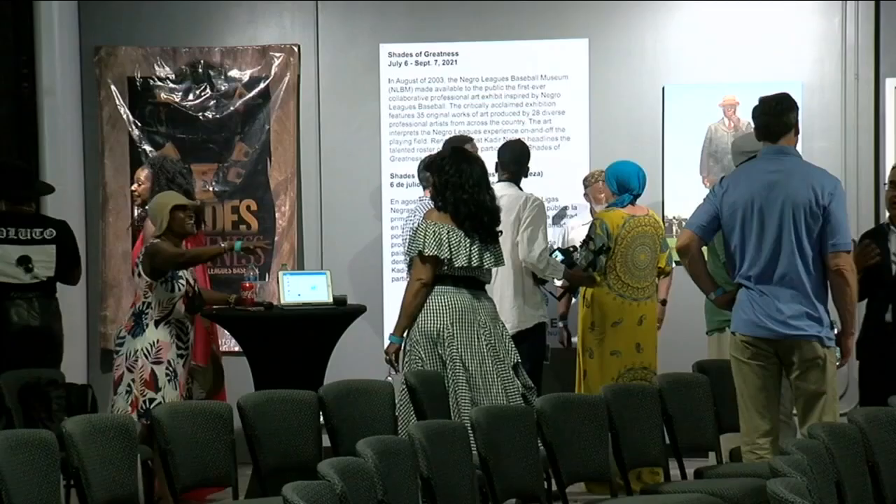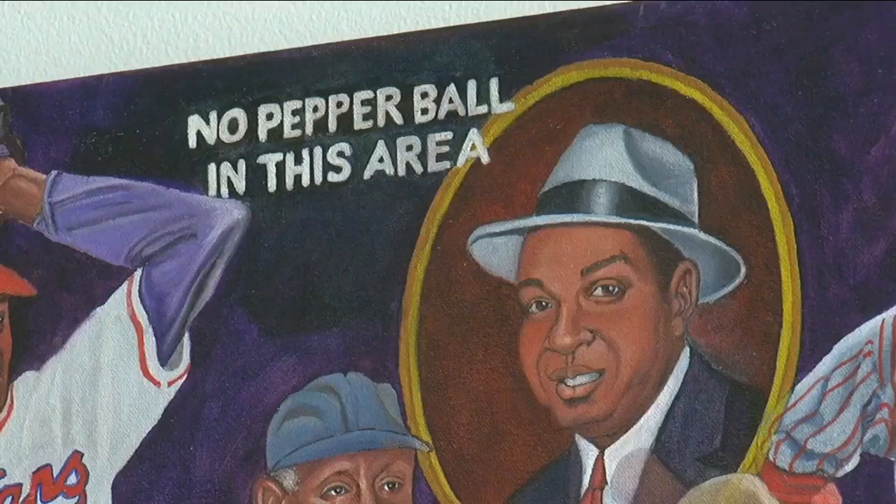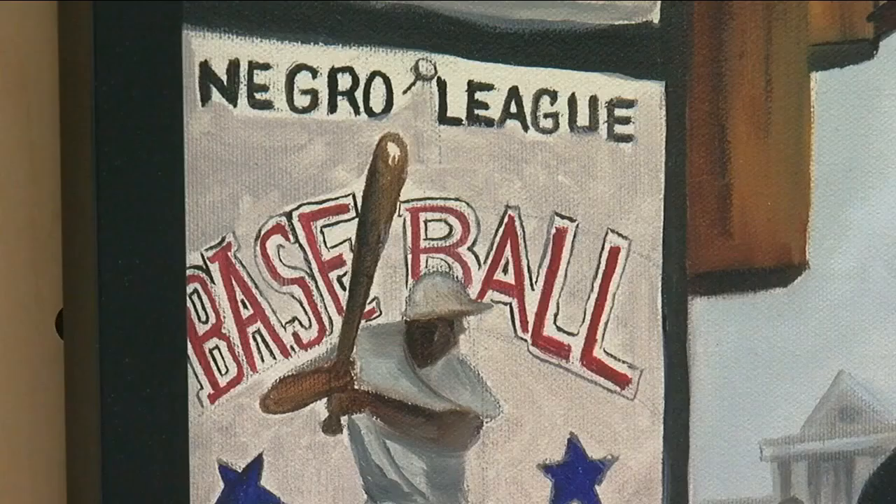In 2003, the Negro Leagues Baseball Museum in Kansas City, Missouri made the exhibit available to the public. Museum President Bob Kendrick says the exhibit features 35 original works of art created by 28 diverse artists from all over the United States.